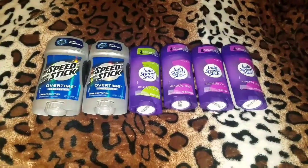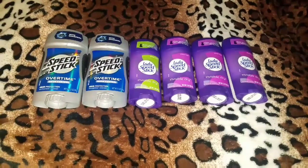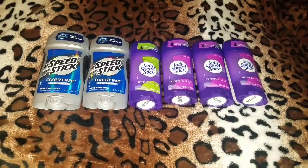Hello, this is Netta. Welcome to my channel. I am here with a couponing haul from Walgreens.